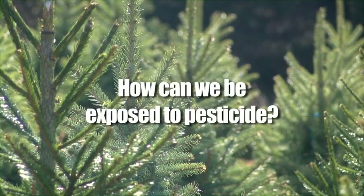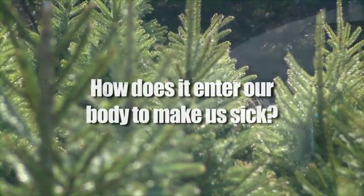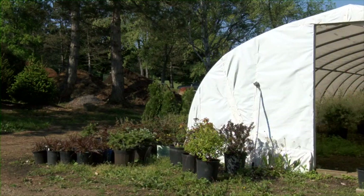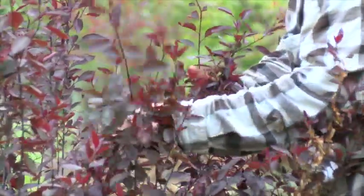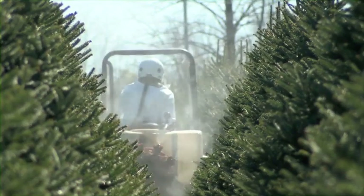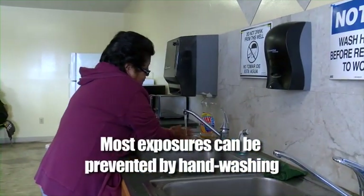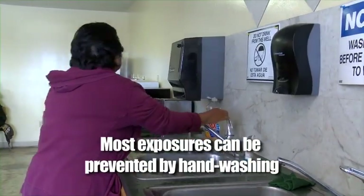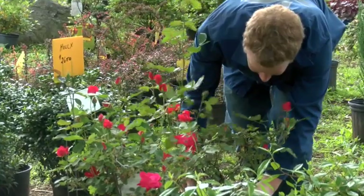How can we be exposed to a pesticide? How does it enter our body to make us sick? Exposure can happen from contacting a plant that has been treated. Most often, it occurs through contact with your skin or from touching your eye. You can be exposed by breathing in particles of dust or from drift. On rare occasions, people have consumed pesticides by eating or drinking them. Most exposures can be prevented by washing your hands thoroughly whenever possible, especially when you have been working with plants that have been treated.